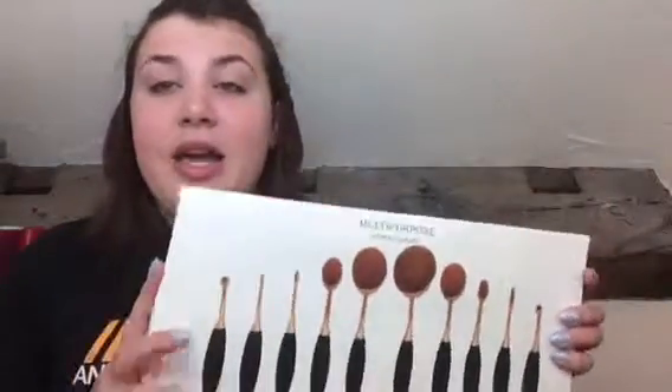Hi guys, so today I know I look really bad but I'm going to be doing my first impression on these multi-purpose makeup brushes. These are imitations of the artist makeup brushes — if you don't know what they are, they're all over the internet at the moment. They've got cheap ones that look like this on eBay from China, but I wanted a full set of them. I saw Sophie Does Nails, and I actually showed these in my eBay haul that I just uploaded.